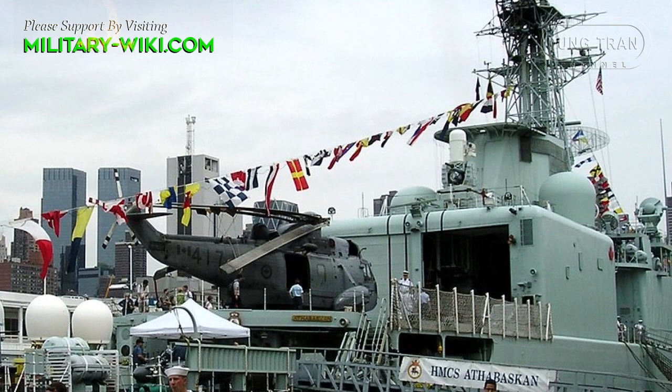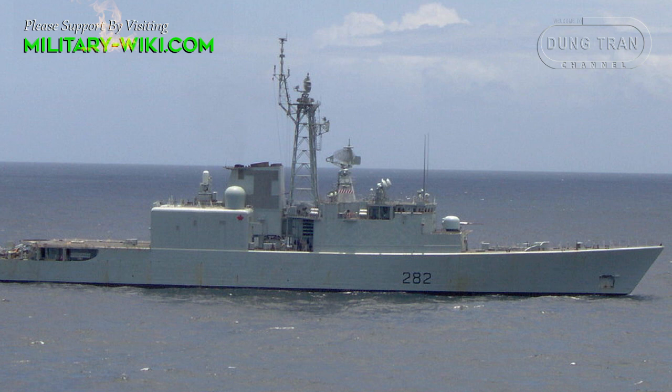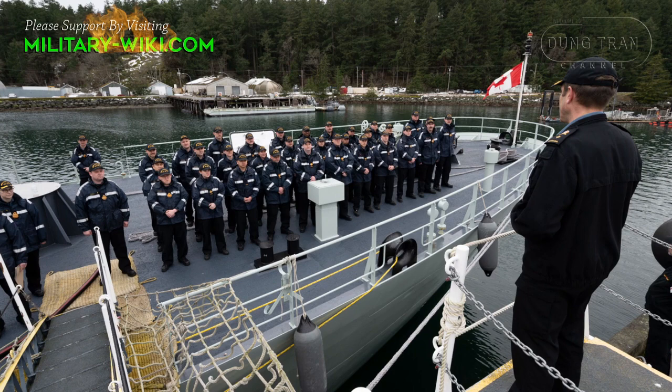Four destroyers of the Royal Canadian Navy were commissioned in 1972 and 1973, respectively. When completed, they had a displacement of 5,100 tons, a length of 129 meters, a beam of 15 meters, and a draft of 4.42 meters. They had a complement of 258 and 30 aircrew attached to the ship's company.